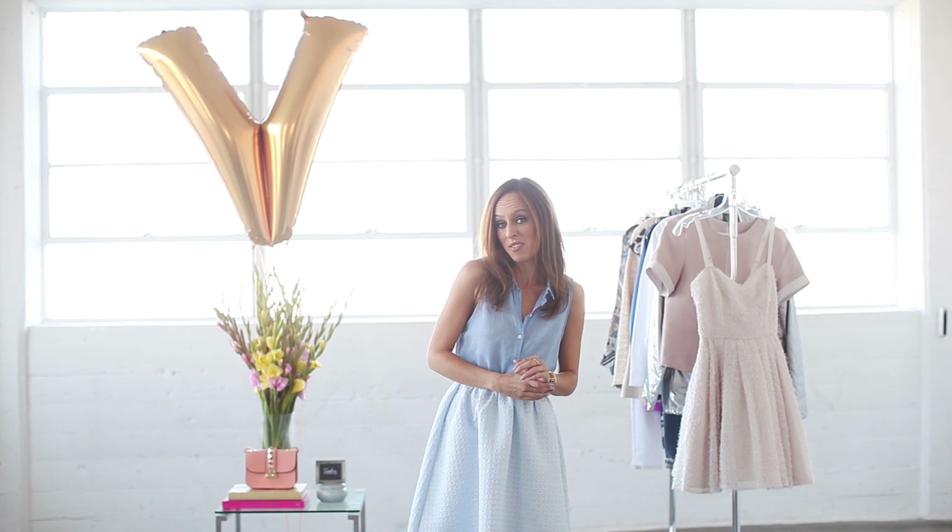Hey guys, it's Sydney with SydneyStyle, and you're watching my A to Z Trend Guide, where every Tuesday and Thursday, we break down the hottest trends and show different ways to wear them in real life. So today, we're at the letter V.